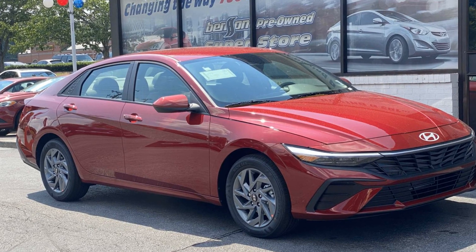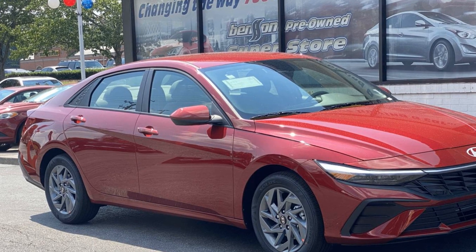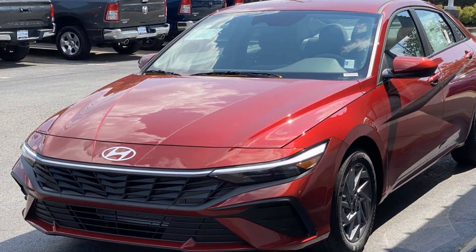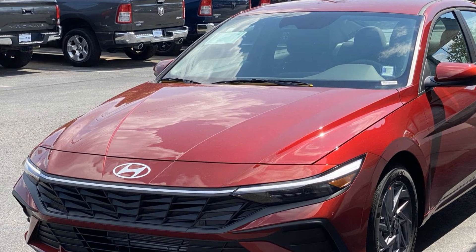2024 Hyundai Elantra — this sedan combines safety and comfort with style and performance. It's cleverly designed to maximize convenience and comfort, with features such as lane keeping assist.